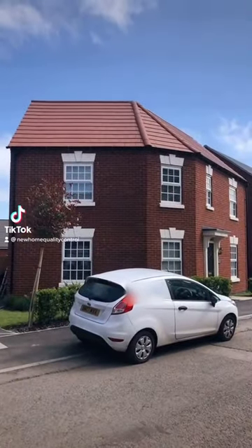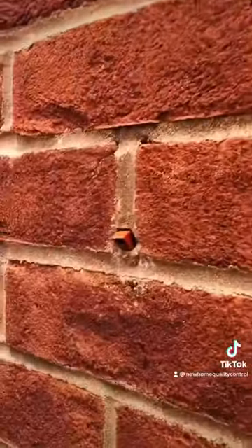Hey guys, quite a few issues at this property today, and guess what we found? Yep, you know it — fake weep vents.